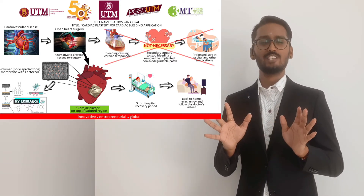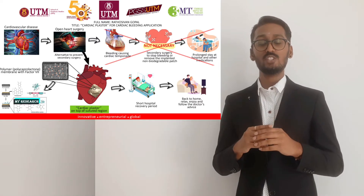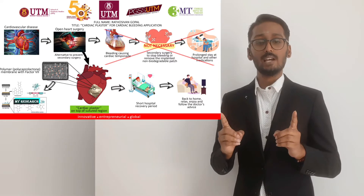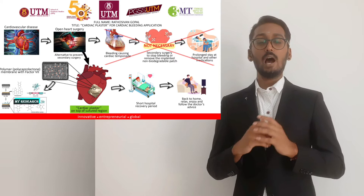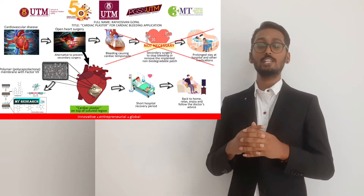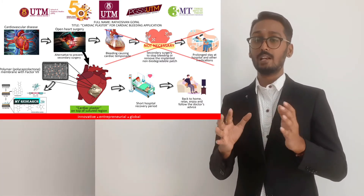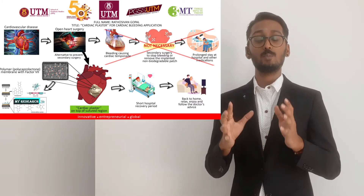Open-heart surgery already sounds scary, but what makes it scarier are the complications that come after cardiac surgery. Do you know that annually, 2 to 8% of patients who undergo cardiac surgery are rushed back to the operation theater and placed under intensive care due to bleeding complications? The bleeding occurs in both expected and unexpected ways, but it is mainly the unexpected bleeding that makes it more serious.